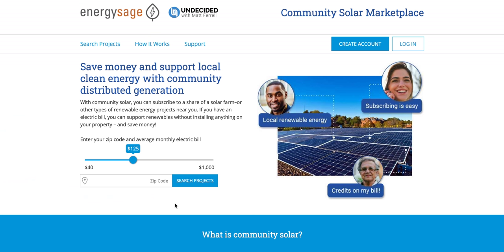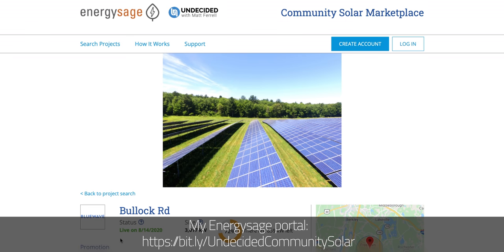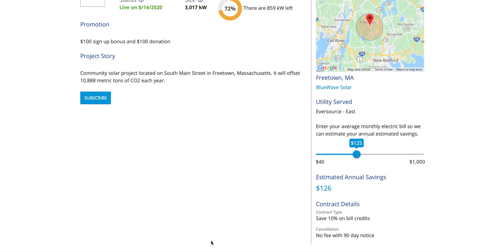So can you find a community solar project near you? For anyone in the US, a great resource is EnergySage, which I'm actually a partner of. I've been a big advocate of using EnergySage if you're looking for a solar installer, but they've also rolled out a community solar portal. I'll include a link to my EnergySage portal below — it's as easy as entering your zip code and average monthly energy bill. From there you can see what kind of savings you can expect and what the high-level contract terms are for the project.